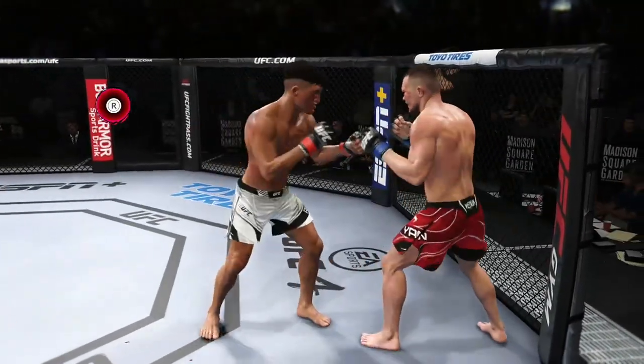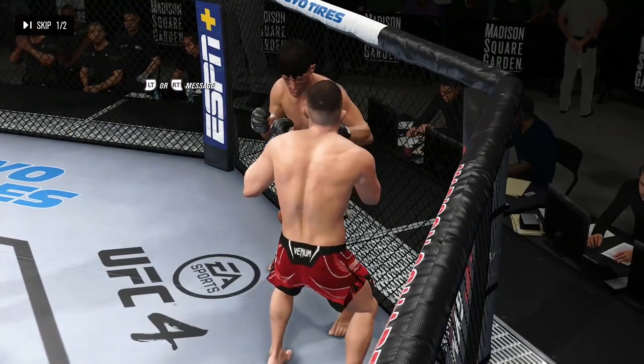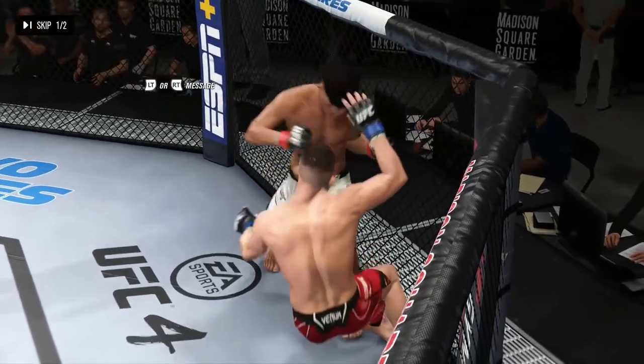Warm sounds for the end of round one. Now we check out some of the action from that previous round. How about the display of striking? Just high level.